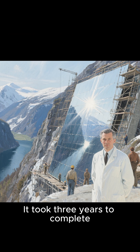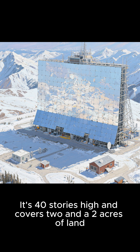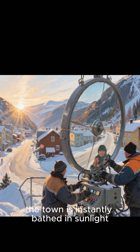It took three years to complete, but in 1950, the massive mirror was finally finished. It's 40 stories high and covers two acres of land. Every morning, workers turn the mirror towards the rising sun, and voilà — the town is instantly bathed in sunlight.